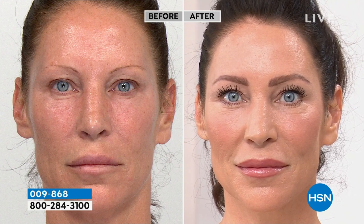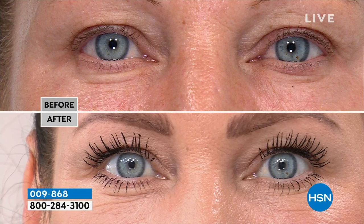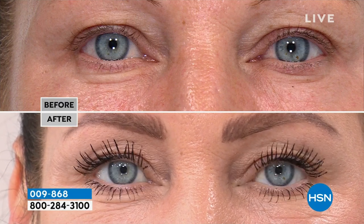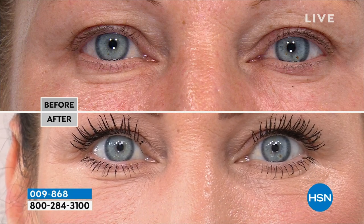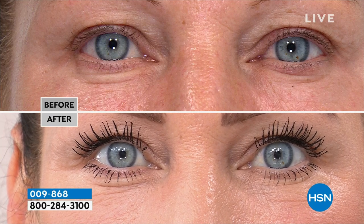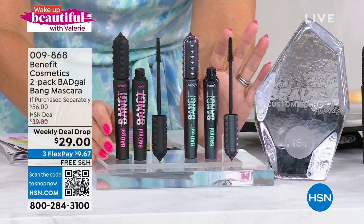There are millions of mascaras out there and this one is special — it's different, it's your customer choice award winner here at the network. We've got Beauty Report tonight. I don't think this deal is going to last past today — they're flying out the window because we're talking about 36-hour lift and introducing the waterproof in your favorite formula — that's never been done before and it's not slotted to be done for another year.